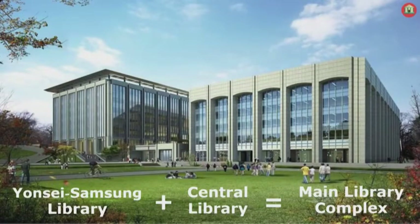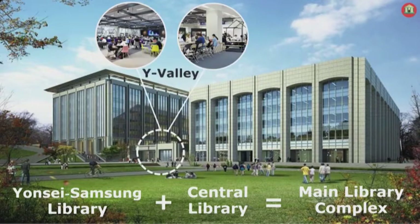There are two library buildings in the main library complex. One is the Central Library and the other is the Yonsei Samsung Library. They are connected through the Y Valley on their first floor. The Y Valley is the fanciest and most helpful hotspot in the library, and I'm sure it will become your most favorite place on campus.